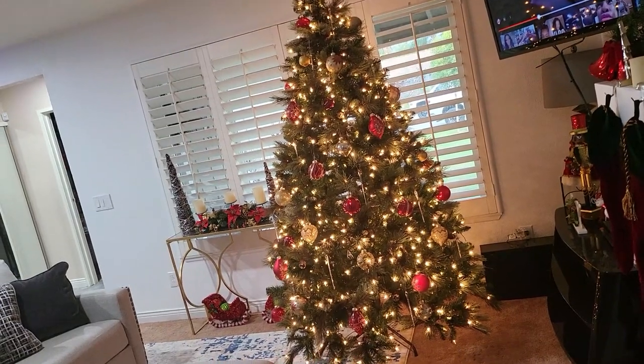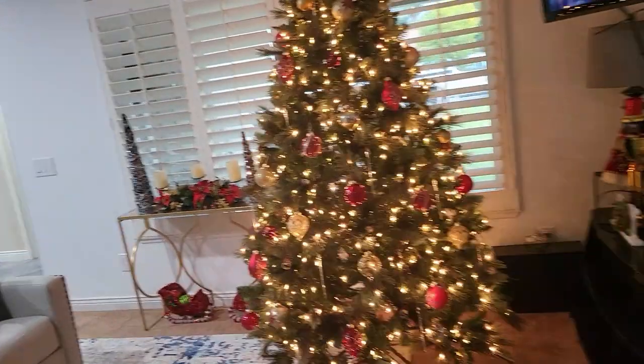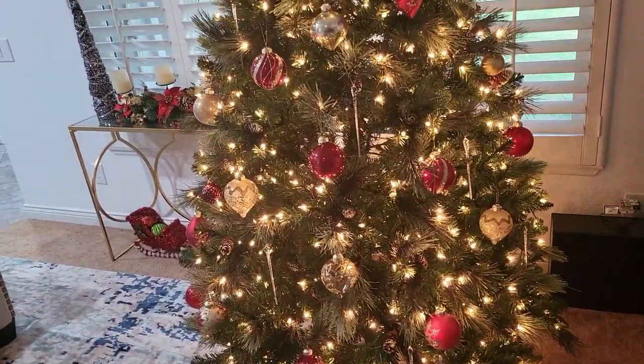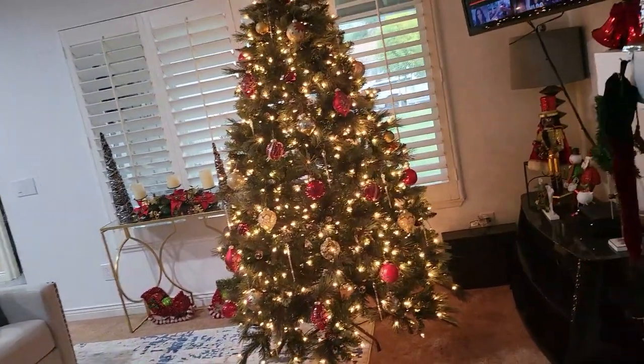Okay you guys, so this is what I have so far with my tree. I think that's pretty much all I'm going to do — I'm going to kind of keep it simple with that. I'm kind of missing my bows, but I don't know where my red and green bows are. I like it like this. Let me see if I can find my bows.